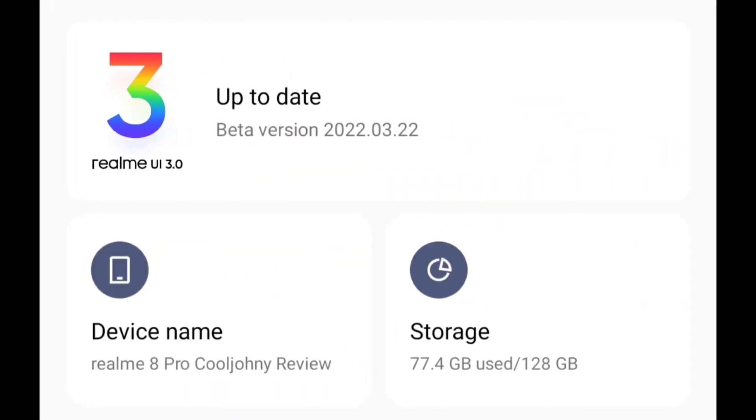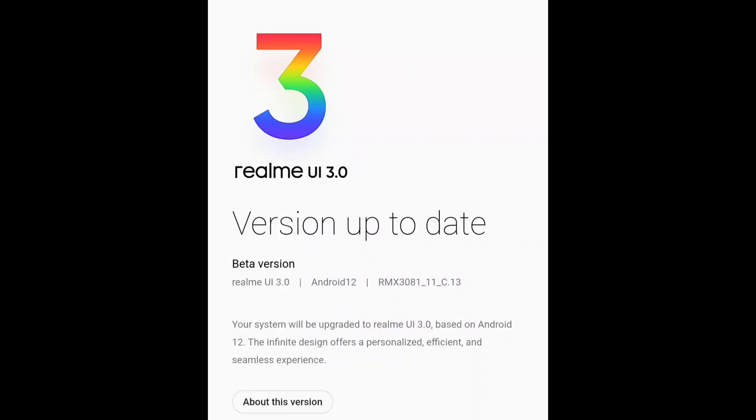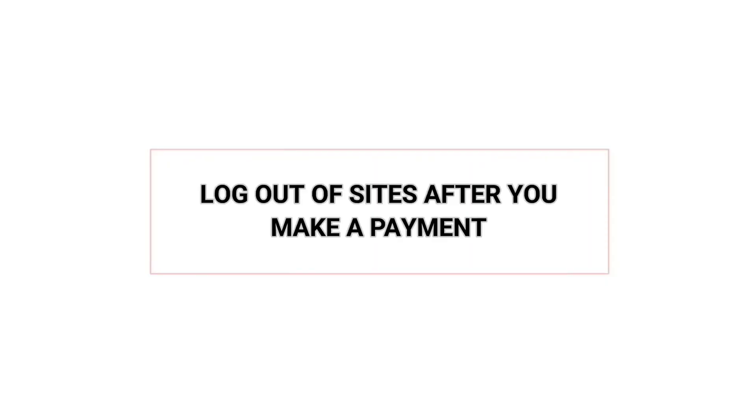Keep your operating system and apps updated. There are typically periodic updates to both that not only add new features but also offer tightened security.